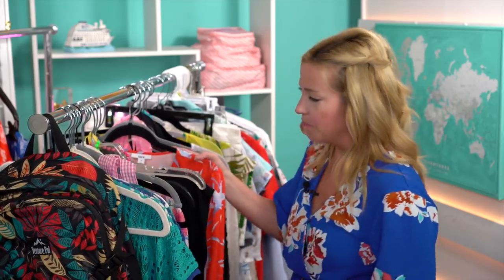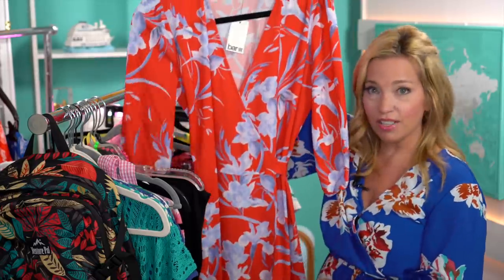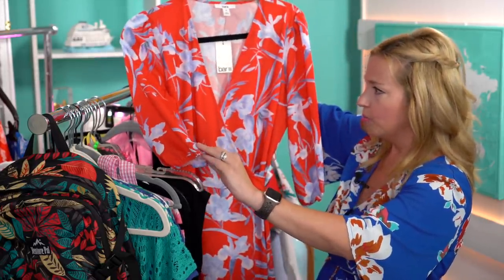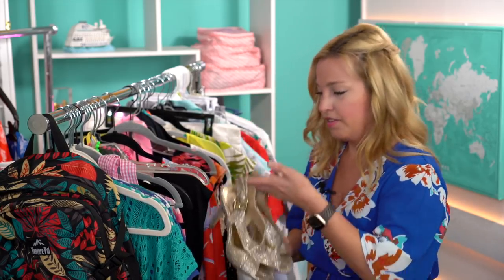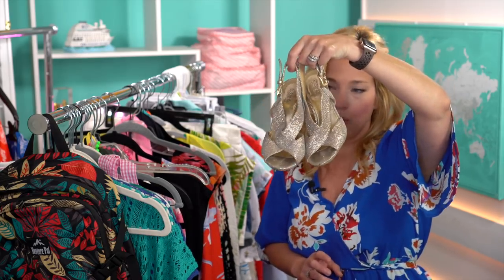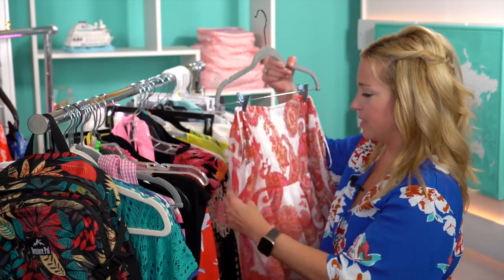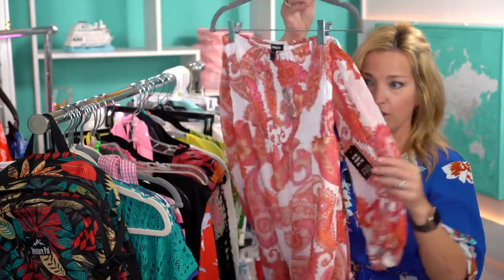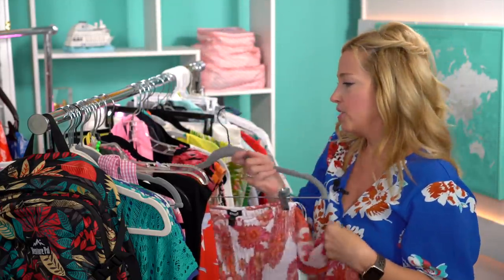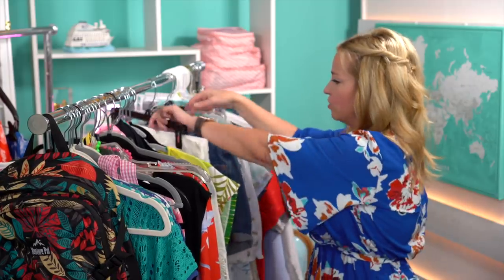For formal nights, I have a Bar III dress from Macy's — the tag is still on it, never worn — a bold bright orange long ruffly dress. I'm wearing that with a statement necklace and blingy Michael Kors heels. My second formal dress is from Express: a cute off-the-shoulder mini dress that I really love.